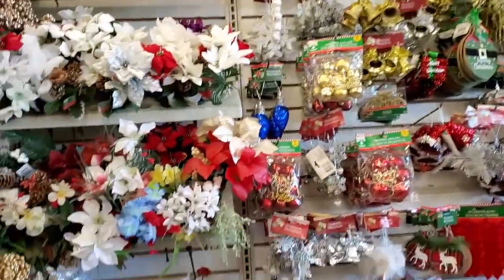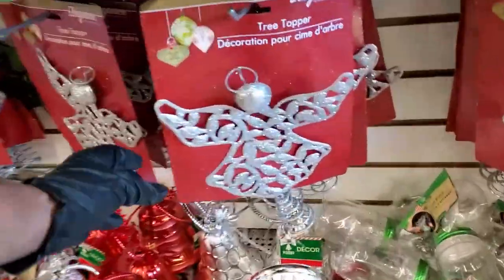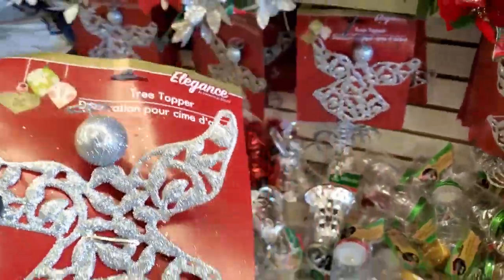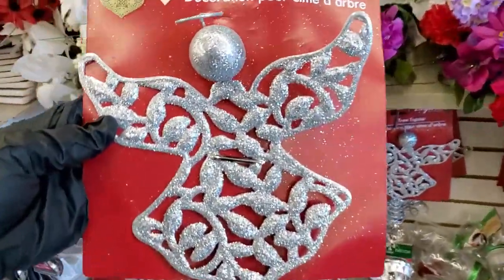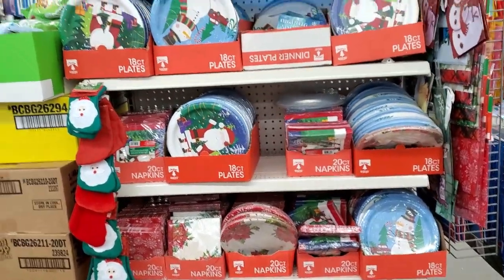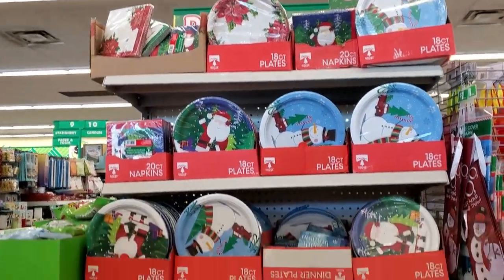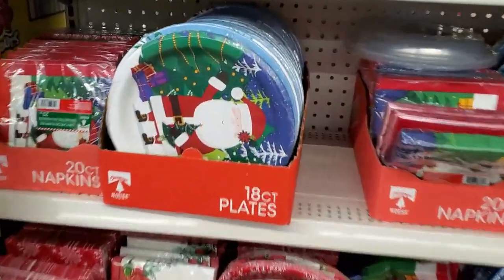They definitely have a large section for Christmas items, but now I'm wondering if we should have done an angel for a tree topper instead of the star — I'm a little underwhelmed by it. They have a huge section for Christmas items. If you want themed napkins, plates and such, they have that. Tis the season to be jolly!